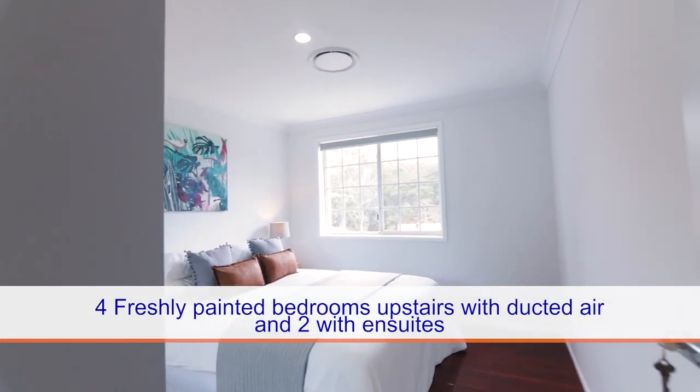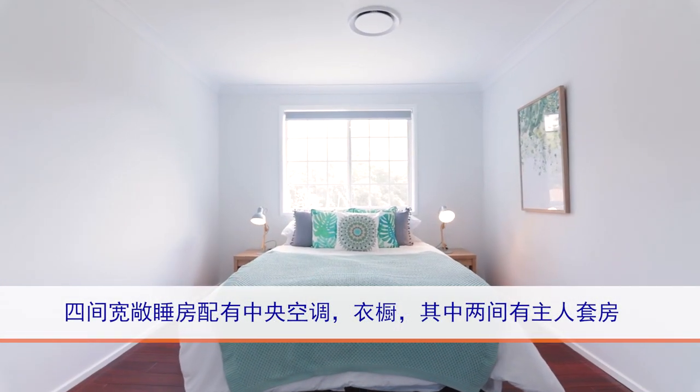The four spacious bedrooms upstairs are freshly painted and two are complete with modern en-suites.